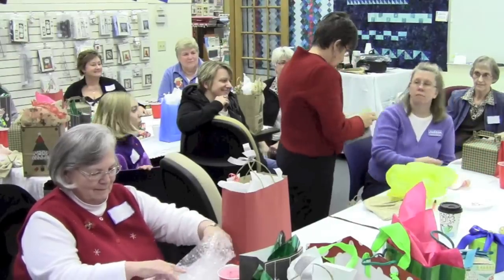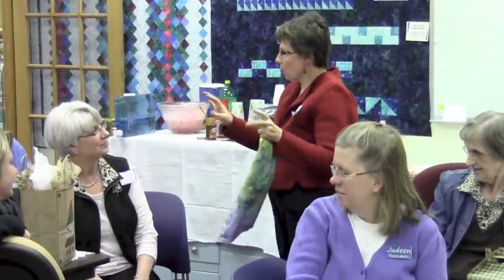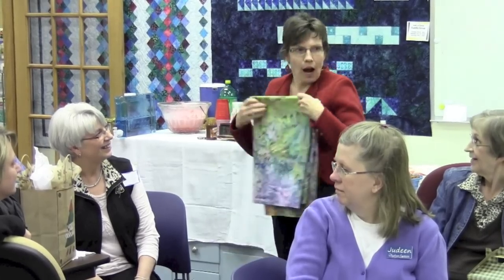I did hand-dyed fabric. I treated the fabric, wadded it all up, and poured a bag of ice over it. Then I put the dye onto the ice and it melted into the fabric. I had no clue until I took them out of the washing machine what they were going to look like — there was a moment of panic. I was sure I was going to open up the washing machine and they would all be white again. Anyway, I'm really pleased and I'm going to do this again.